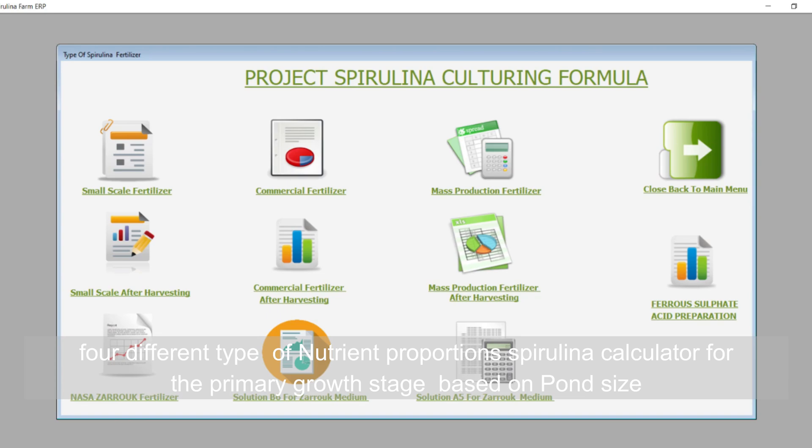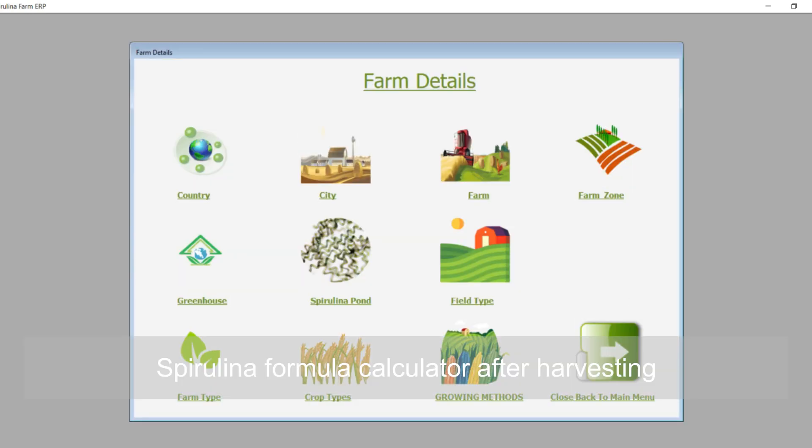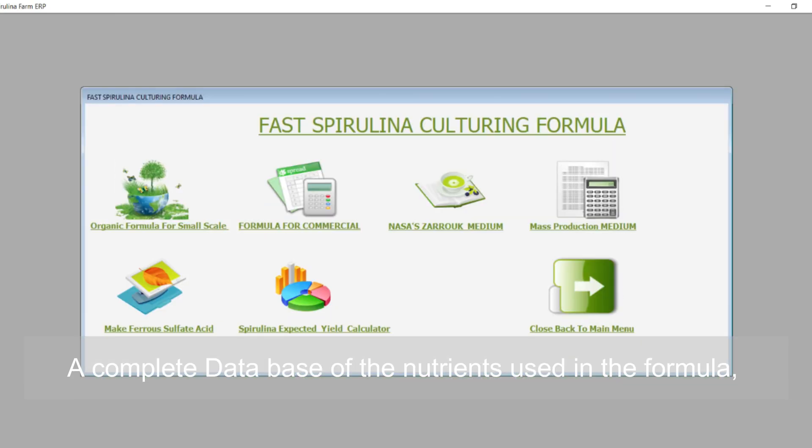The system includes 4 different types of nutrient proportion spirulina calculators for the primary growth stage based on pond size, as well as a spirulina formula calculator for after harvesting. A complete database of the nutrients used in the formula is also provided.